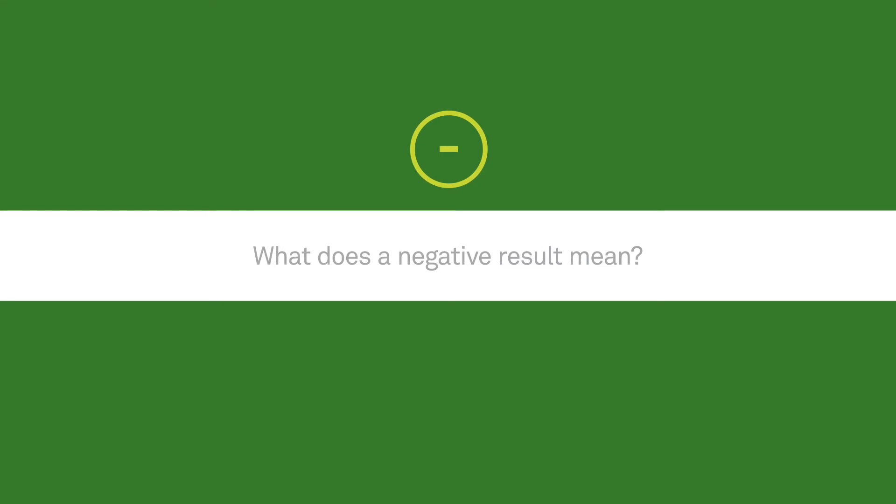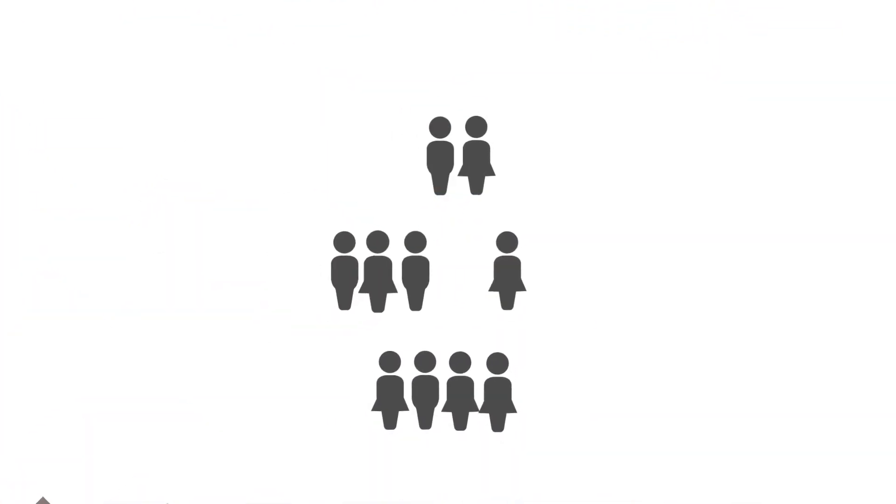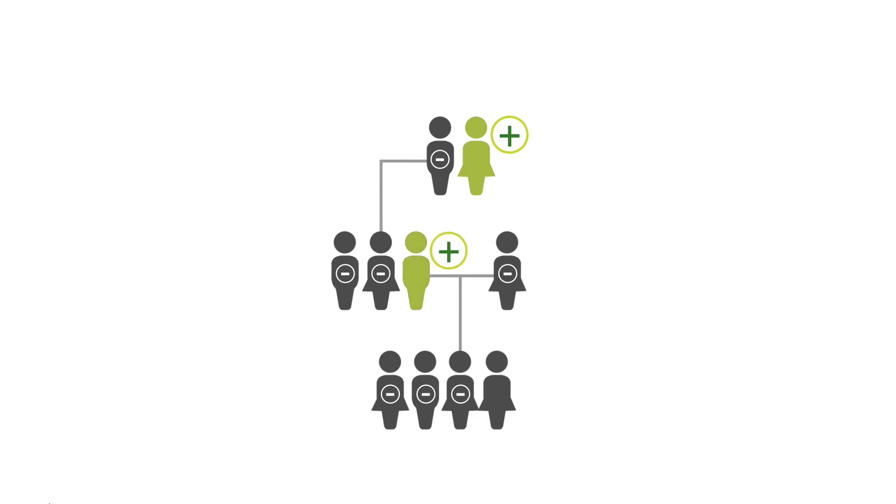A negative result means the test did not detect a mutation. What a negative result says about your personal risk for cancer depends on the specific circumstances of your own family. Sometimes families already know which mutation is linked to the cancer in their family. In this instance, a negative result means you didn't inherit the mutation and your risk for hereditary cancer is similar to that of the general population.